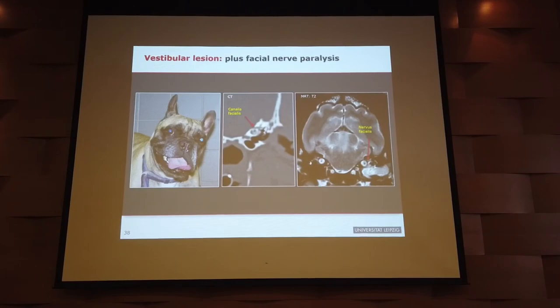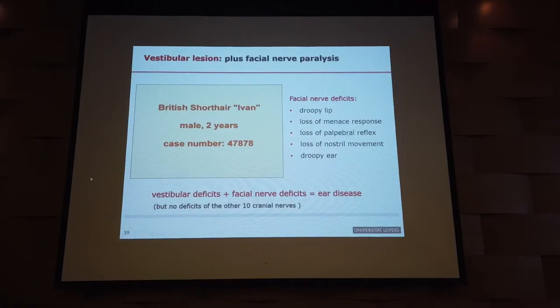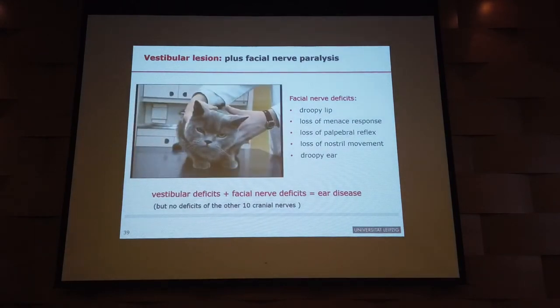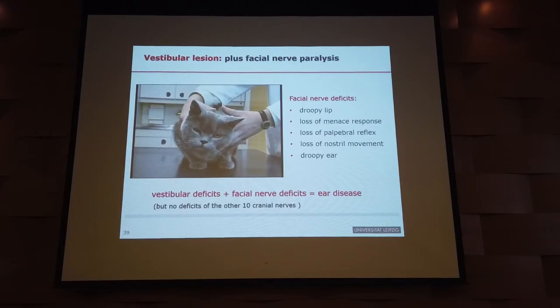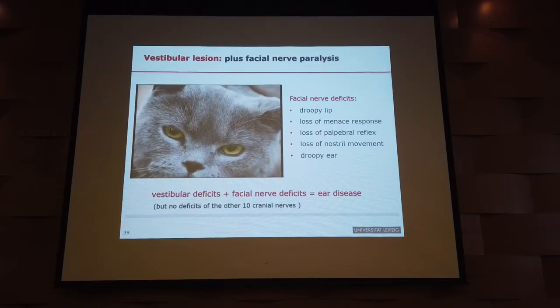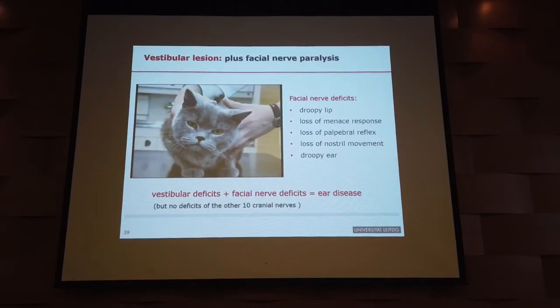We can test all 12 cranial nerves with peripheral vestibular disease, and that's what we saw in the cat before. The head tilt is to the left — the problem is on the left-hand side. We also have a nystagmus whose fast phase goes away from the left, away from the diseased side.